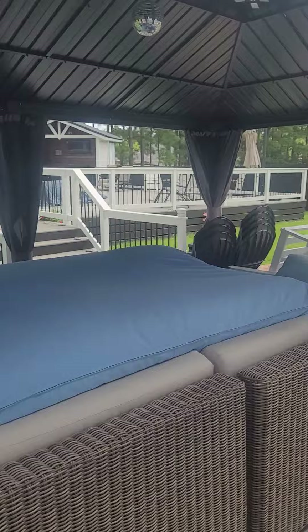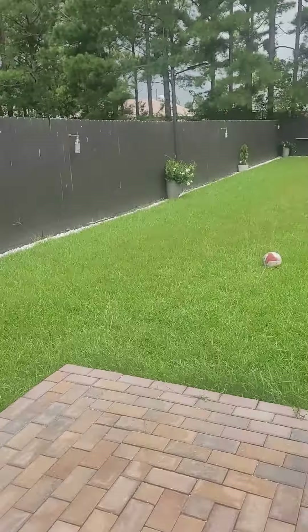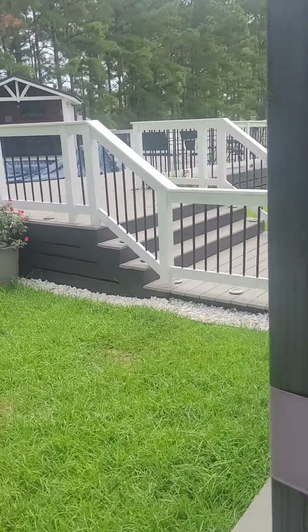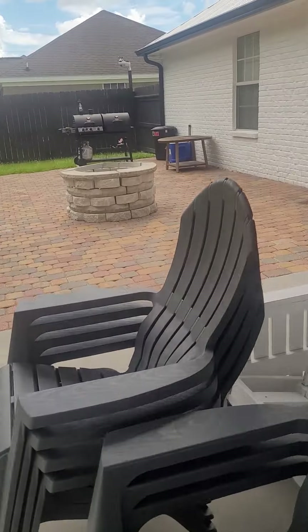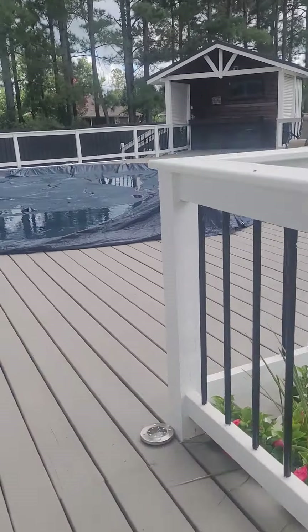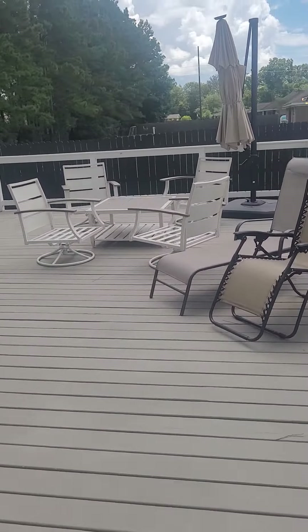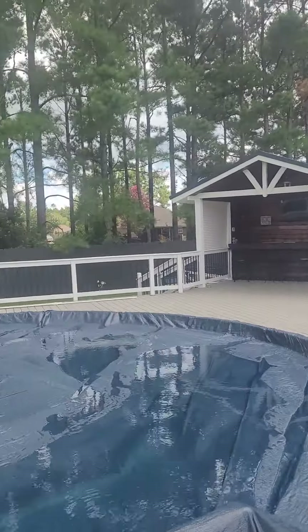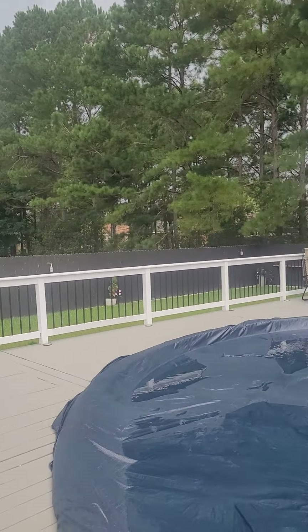The exterior has super cute landscaping. There's some really good patio furniture out here. They've got the pool covered up right now, but this deck is very nice. You do have a little bit of a buffer from you and the neighborhood behind you.